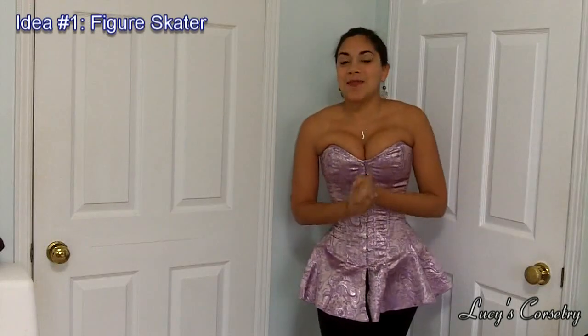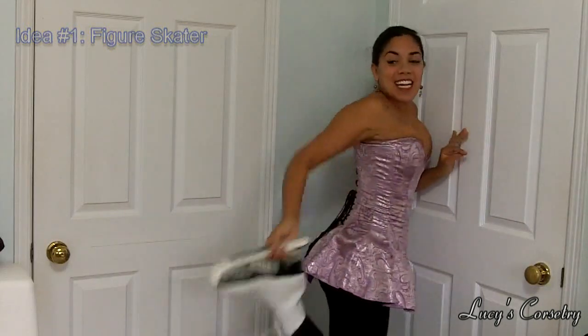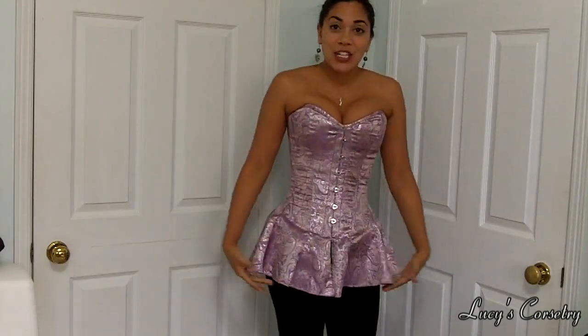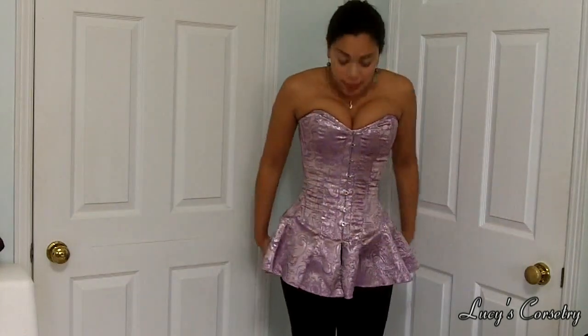So probably the most obvious costume that would come to mind when looking at a corset dress like this is a competitive figure skater. You can see that this is actually way too big for me, but it's very easy because with the skirt here it very much looks like a competitive figure skating outfit, or just one of the regular outfits that skaters would use, say in the 1960s. It's a very short peplum style.